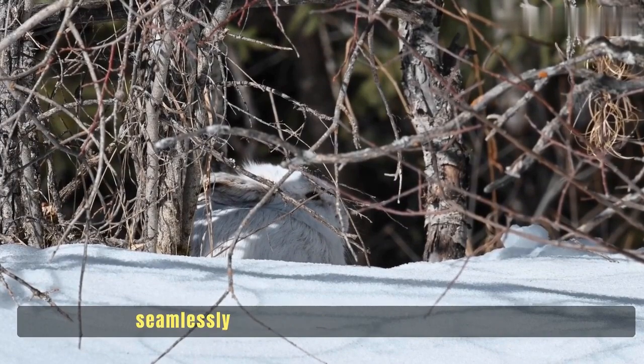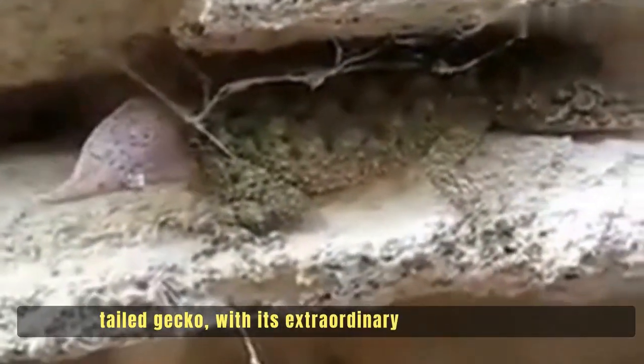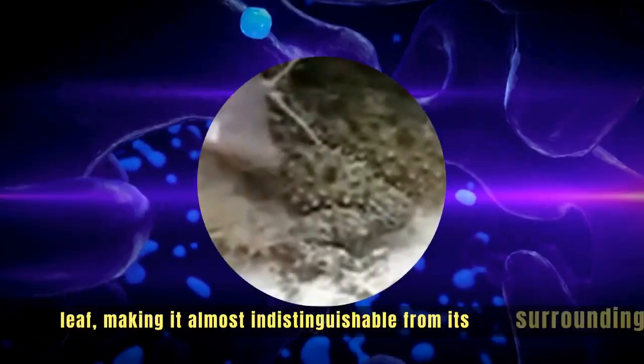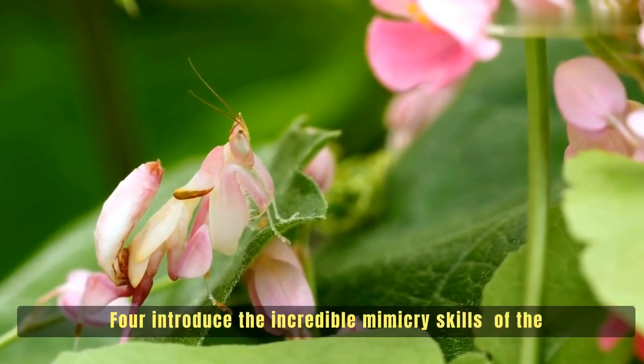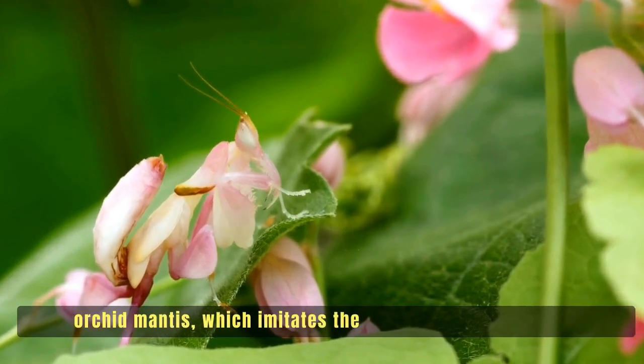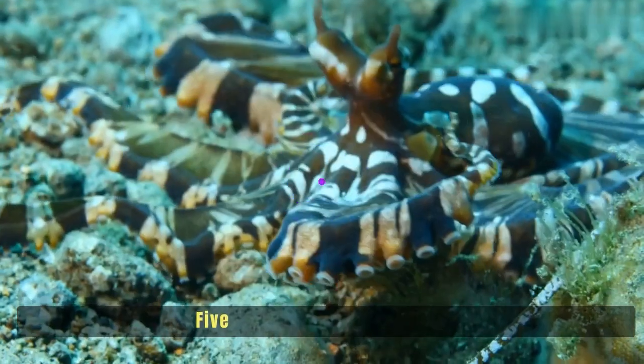Number three: get ready to be amazed by the leaf-tailed gecko, with its extraordinary ability to mimic a leaf, making it almost indistinguishable from its surroundings. Number four: the incredible orchid mantis, which imitates the appearance and behavior of an orchid flower to attract prey.